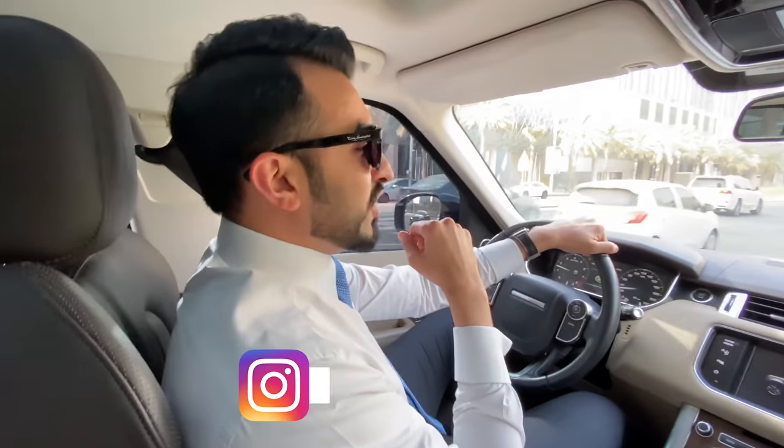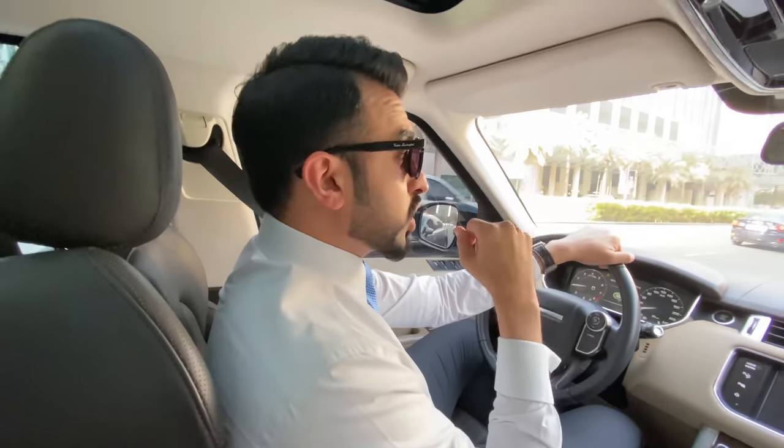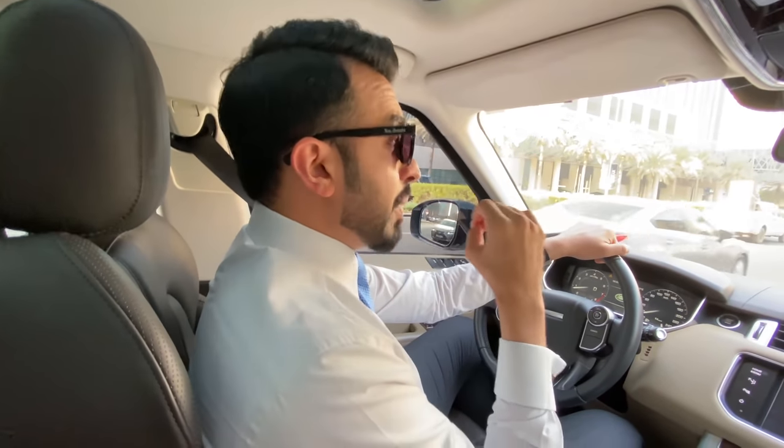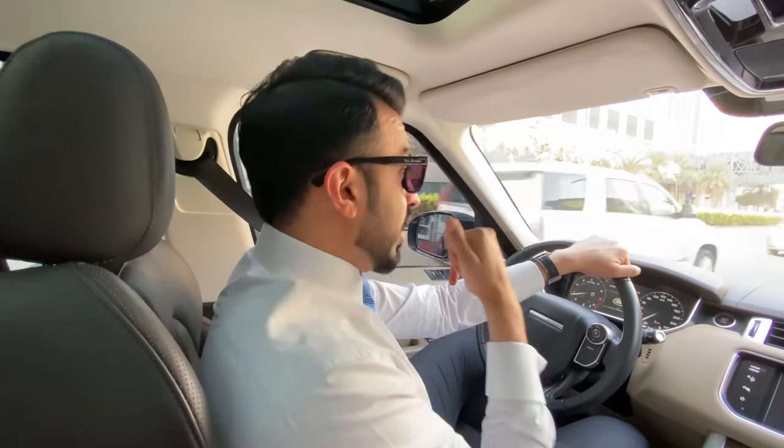Welcome to another video! Today we're going to check out one of the coolest apartments in downtown Dubai. We're right next to the Burj Khalifa, right next to the Dubai Mall. We're going to check out a half-floor penthouse with Abdullah, who's going to show us the property. This is Abdullah's first time on the vlog.